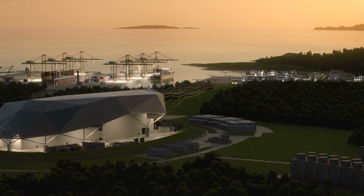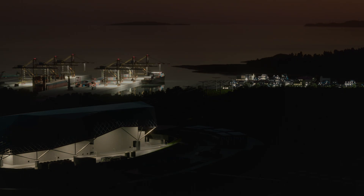Rolls-Royce SMR. Providing clean, affordable energy for all.